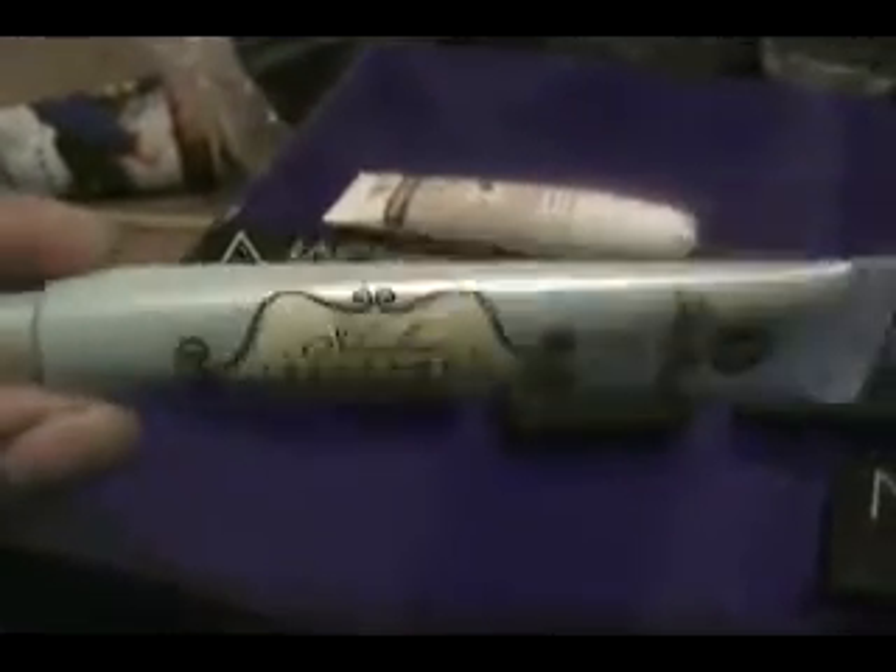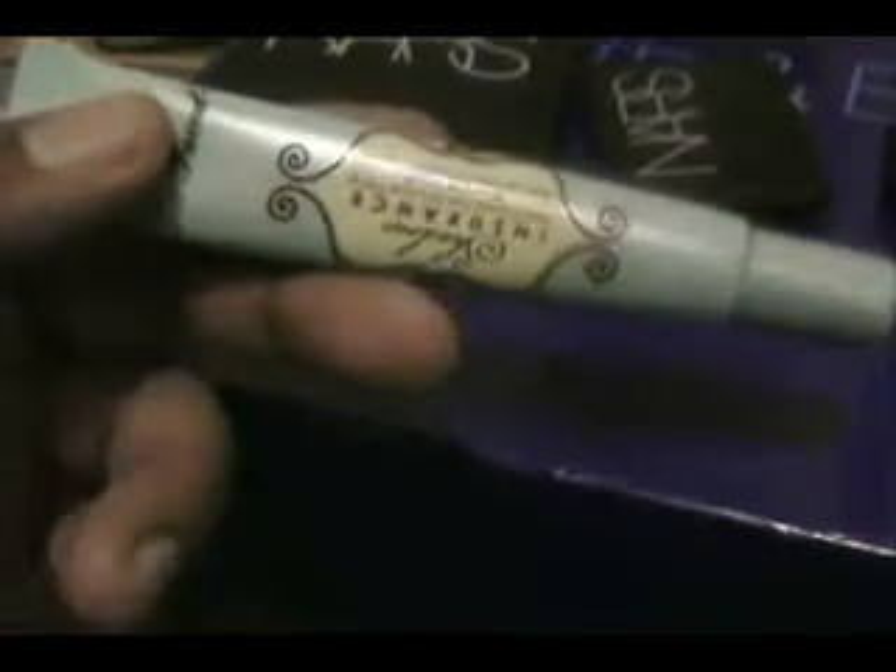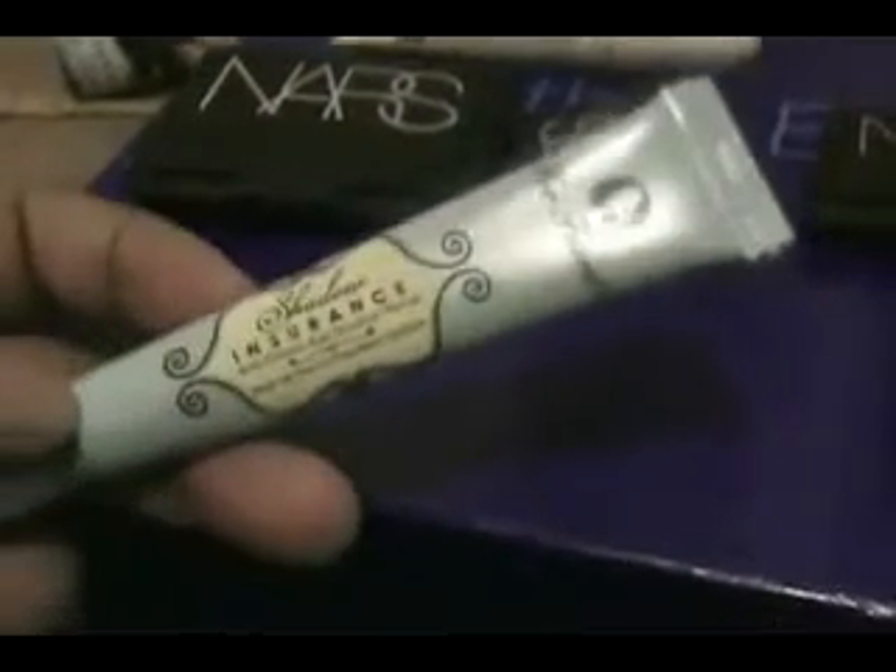I got two things. Shadow Insurance, because I really don't like primer potion in a bottle and I don't want to have to cut it open all the time. So I like the packaging. It's like if Urban Decay Primer Potion came in packaging like this — that was easier to use. I would still buy it again.